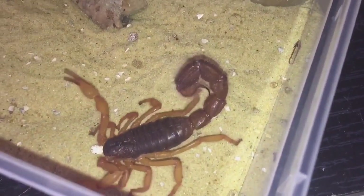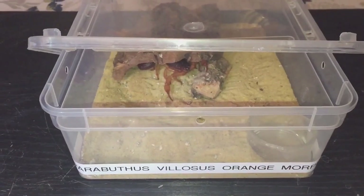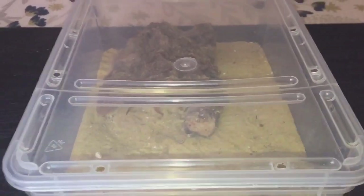I'll put the cork bark and the lid back on. As you can see, I've put the cork bark back in and she's just underneath it. Let's close the lid.